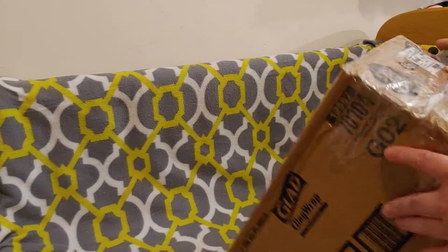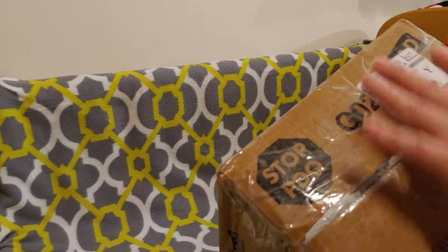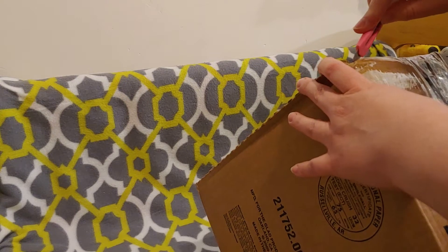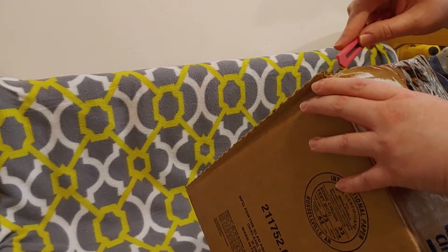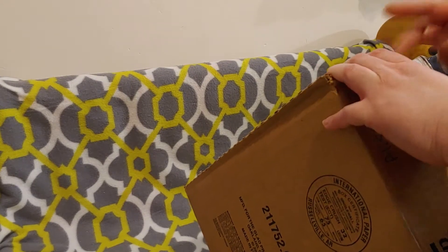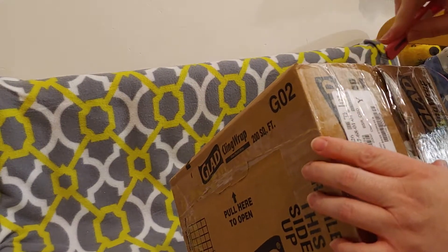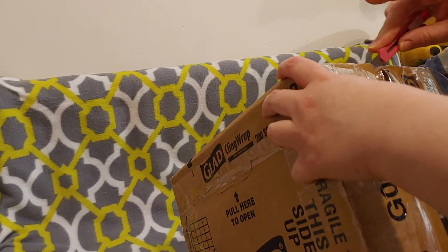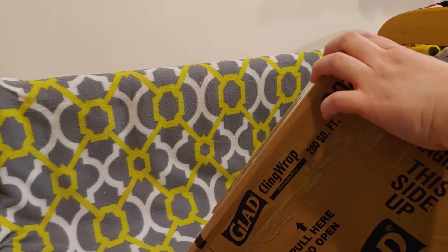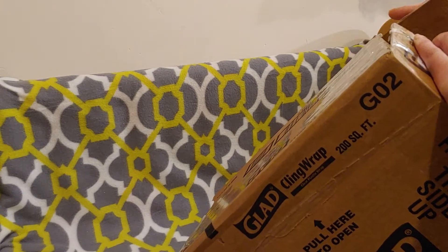So, excited as I am, it's so awesome. You can use it to cover - I can't even do it. You can use it to cover dishes at a picnic. You can also use it to cover leftovers to put in the fridge. I don't know what to use it for. I can't get it open.